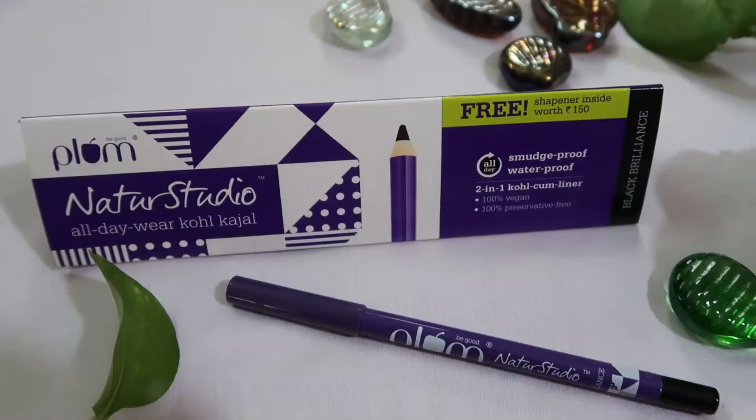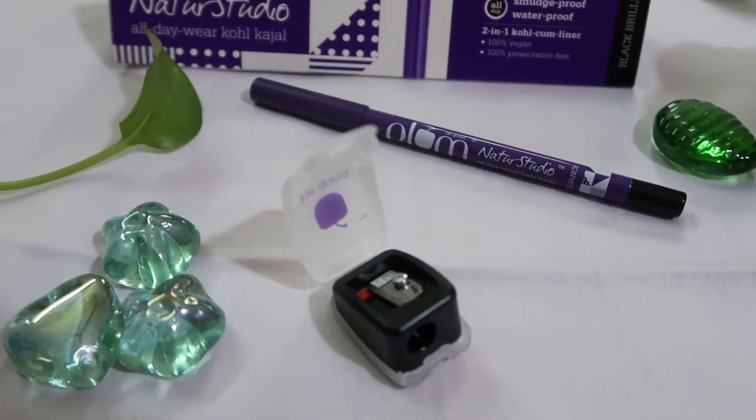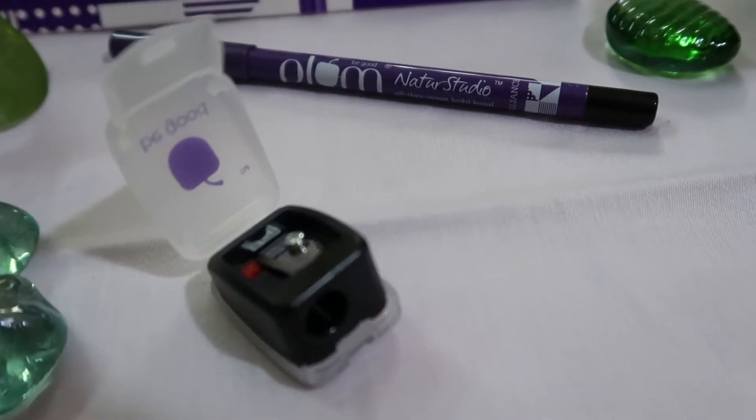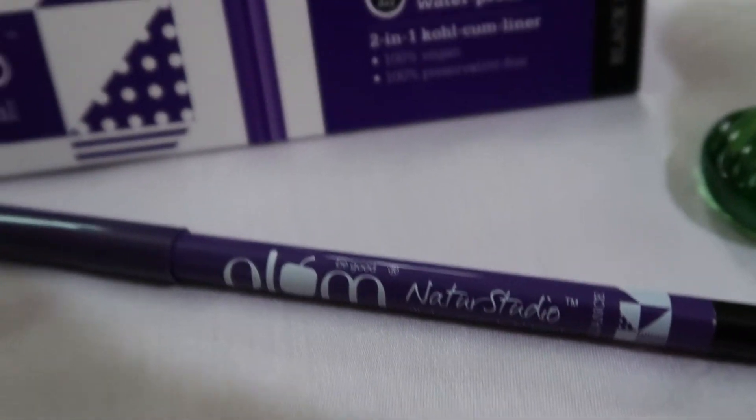Another great offer is if you pick up products worth 999 rupees, you're getting their Nature Studio kajal absolutely free, which even has a sharpener worth rupees 150 included. I'm going to show you all these products and do reviews, so if you want to know what Plum products I purchased from Nykaa, please keep watching.